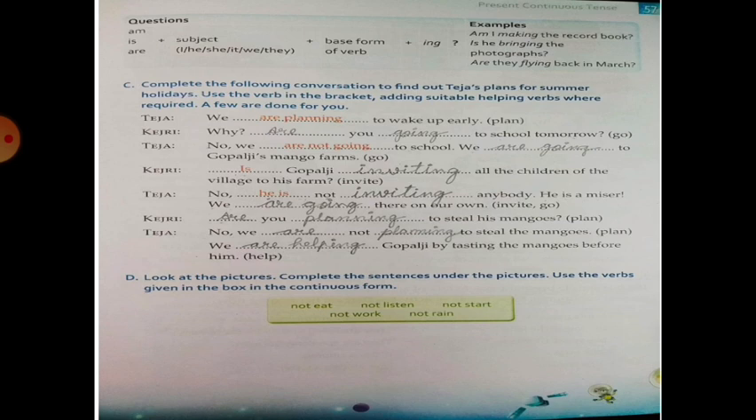We are going to Gopalji's mango farm. For 'go', it becomes 'are not going' and 'are going'. Kejri: Is Gopalji inviting all the children of the village to his farm? — 'invite' becomes 'inviting' and the helping verb 'is' is added. Is Gopalji inviting all the children of the village to his farm? The remaining three sentences — Teja, Kejri, and Teja — you have to do by yourself.